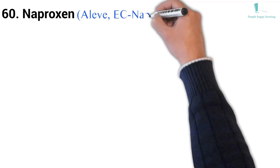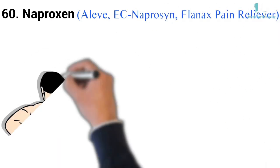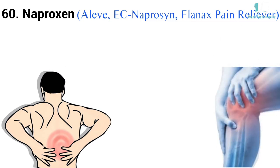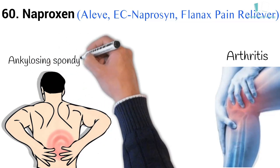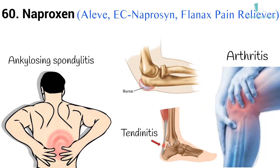60. Generic name: Naproxen. Brand names: Aleve, EC-Naproxen, Flanax Pain Reliever. Naproxen is used to treat pain or inflammation caused by conditions such as arthritis, ankylosing spondylitis, tendonitis, bursitis, gout, or menstrual cramps.